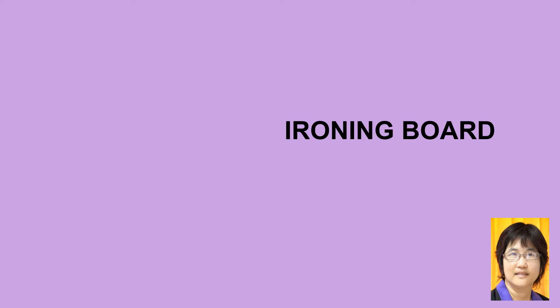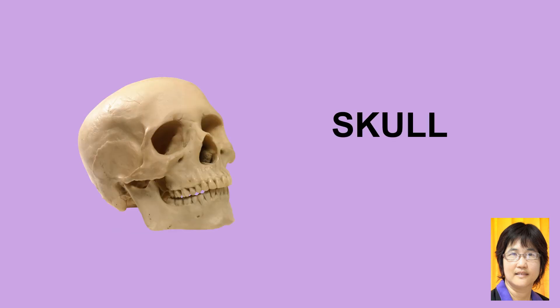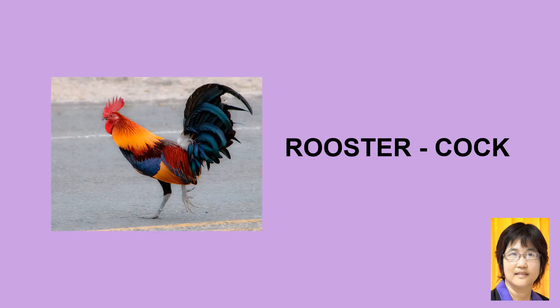Ironing board, ironing board — used for ironing clothes. Skull, skull. Truck, truck — a large transport vehicle. Rooster, also called a cock — meaning a male chicken. You can choose either word as they have the same meaning.